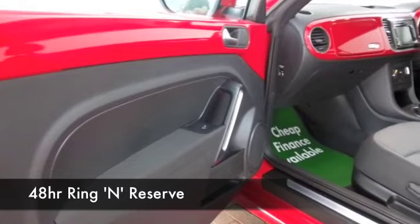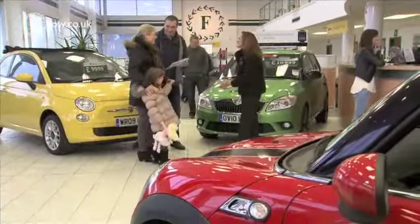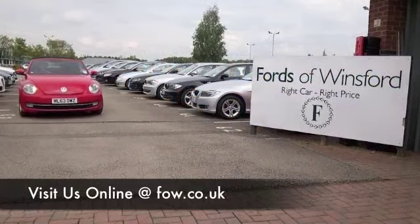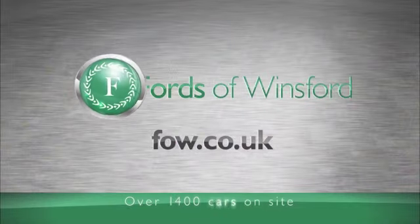Why not come and find out? Ring and reserve — we can hold it for you for up to 48 hours until you can get here. There's no deposit, there's no obligation. Bring your licence with you and you can have a test drive, and we can part exchange and arrange finance with no problem. Don't forget, come and discover this great car for yourself at Fords of Winsford.